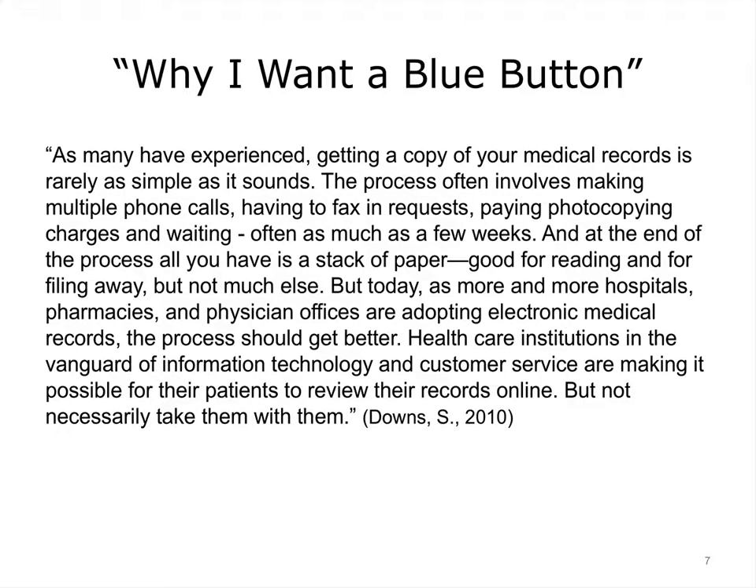This quote comes from an article in the Huffington Post, 'Why I Want a Blue Button,' by Stephen Downs. He says: Getting a copy of your medical records is rarely as simple as it sounds. The process often involves making multiple phone calls, having to fax in requests, paying photocopying charges, and waiting as often as much as a few weeks. And at the end of the process, all you have is a stack of paper — good for reading and filing away, but not much else. But today, as more hospitals, pharmacies, and physician offices are adopting electronic medical records, the process should get better. Healthcare institutions in the vanguard of information technology are making it possible for patients to review their records online, but not necessarily take them with them. And that is the benefit of the Blue Button.